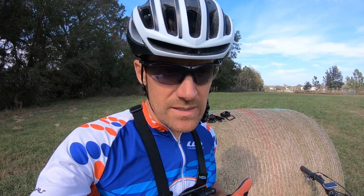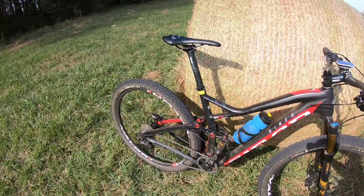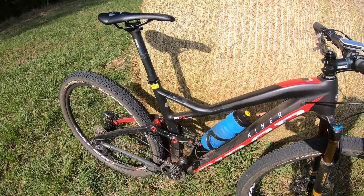I've never done one on my new Giant Trance Advance — it's a 2018 — and I'm going to do some time laps. So I'm going to get out on my cross-country bike today, my Niner RKT9 RDO, and I'm going to do two laps.